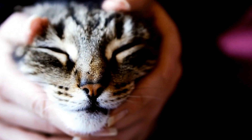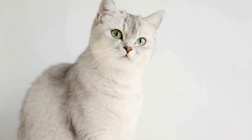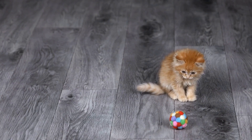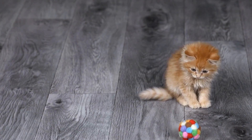Singapuras have large, expressive eyes that exude intelligence and curiosity. Their eyes are usually a captivating hazel or green color. Another distinguishing feature of the breed is their large, rounded ears, which add to their overall adorable appearance.